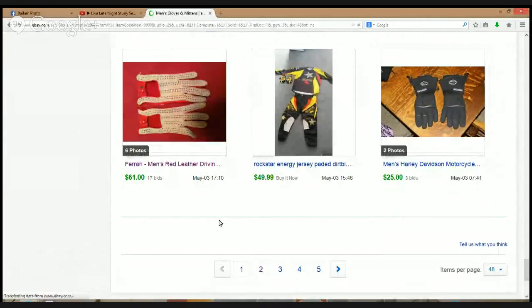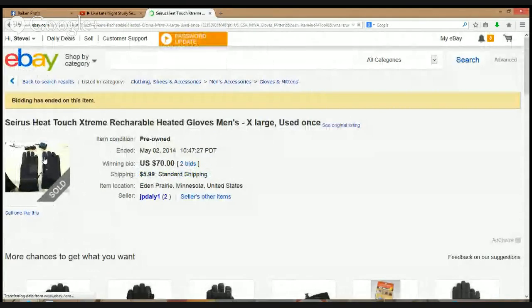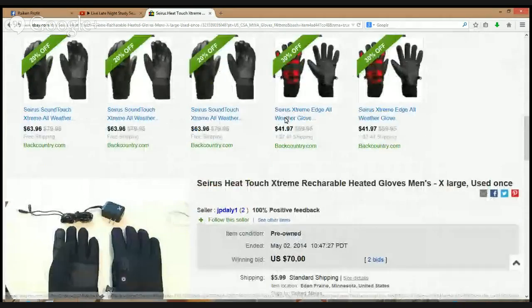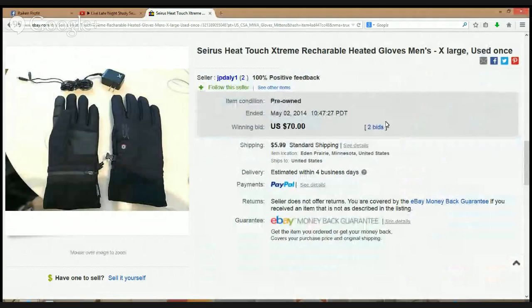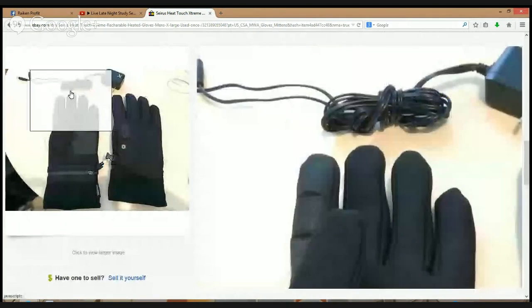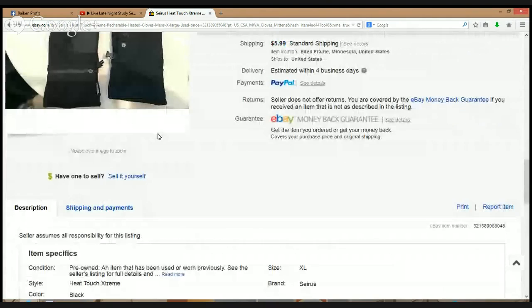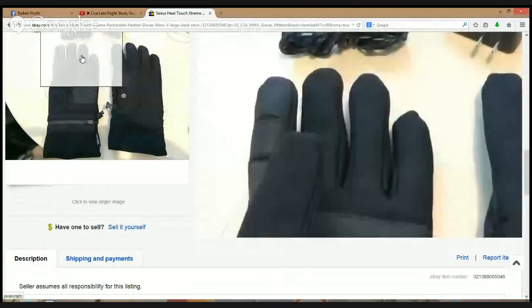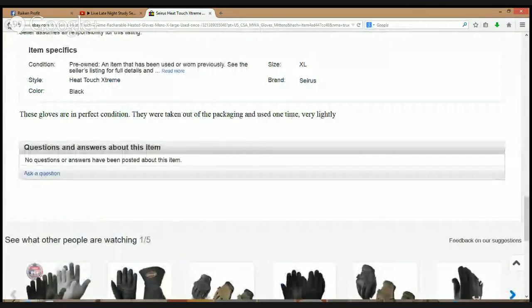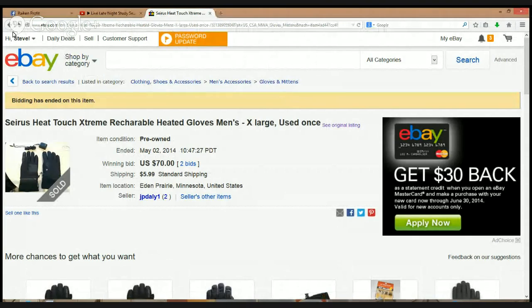Some more men's Harley Davidson gloves, and Oakley. Here's another brand I haven't heard of before — Sirius. $70 bucks, two bids plus $6 to ship. Looks like it says waterproof, breathable. Wait — there's a charger. What are you charging the gloves up? These gloves are in perfect condition, taken out of packaging and used once. Heat Touch — so I guess you could heat these things up. That would definitely come in handy.